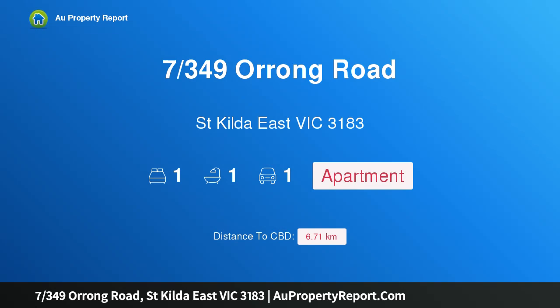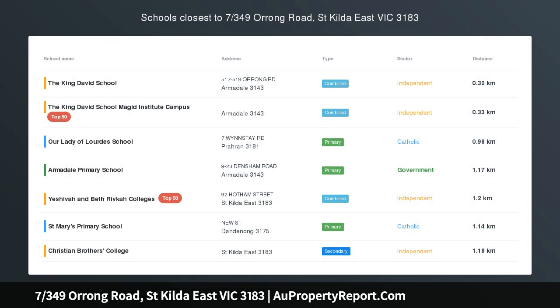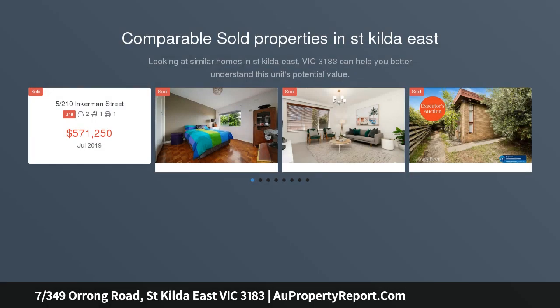Hi, I am glad to introduce property 7349 Sorum Road, St Kilda East Victoria 3183. Ideal location, first home or investment, perfectly positioned for a convenient cosmopolitan lifestyle.